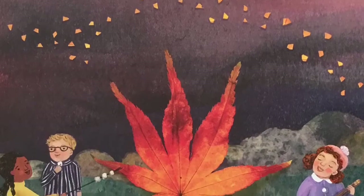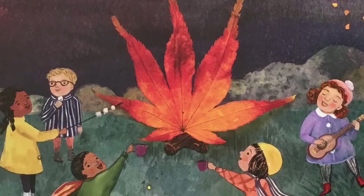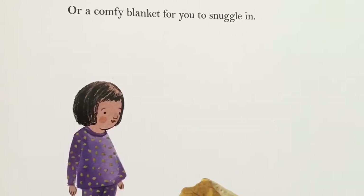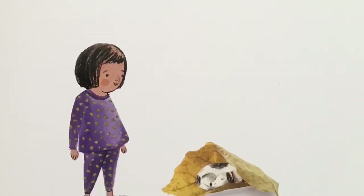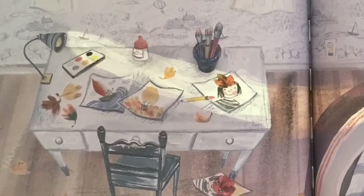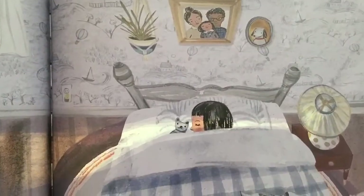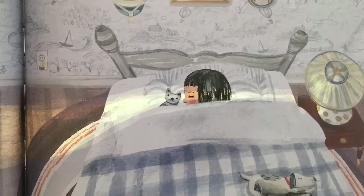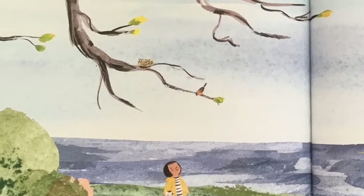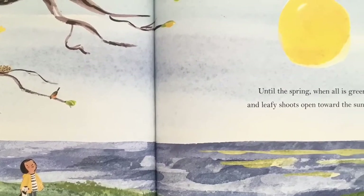If you find a leaf, it could be a glowing fire to gather round and sing with friends, or a comfy blanket for you to snuggle in. And when the days grow shorter and the last leaf falls, I know it's time to say goodbye. Winter calls, until the spring when all is green and leafy shoots open toward the sun. The end.